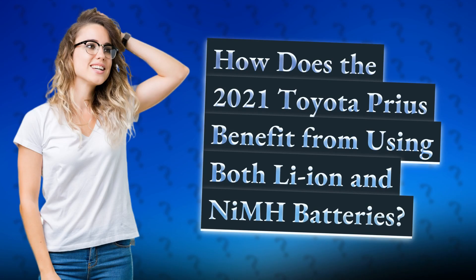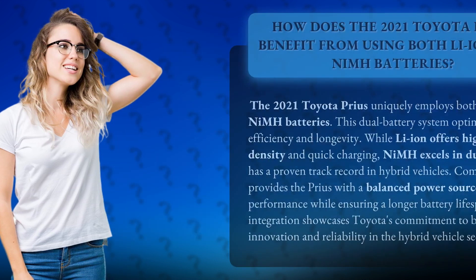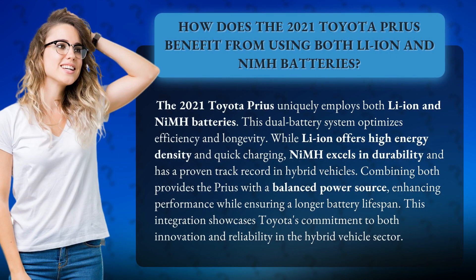How does the 2021 Toyota Prius benefit from using both Li-Ion and NiMH batteries? The 2021 Toyota Prius uniquely employs both Li-Ion and NiMH batteries, and this dual battery system optimizes efficiency and longevity.